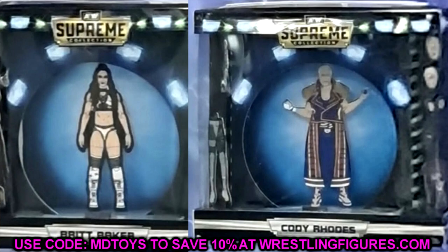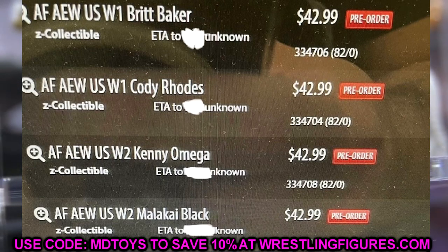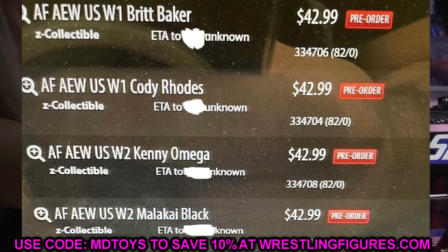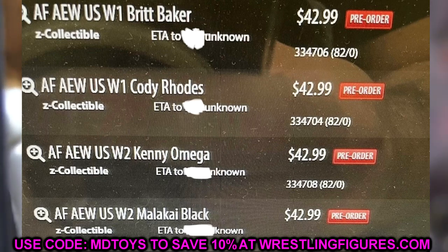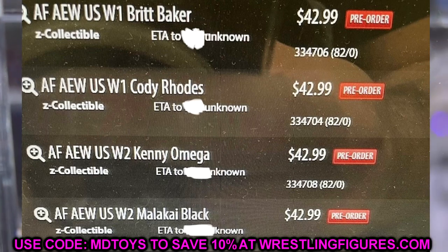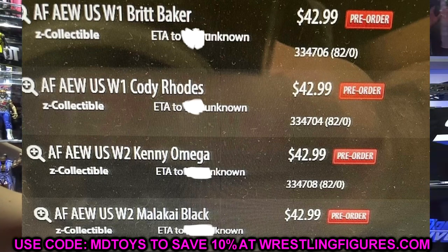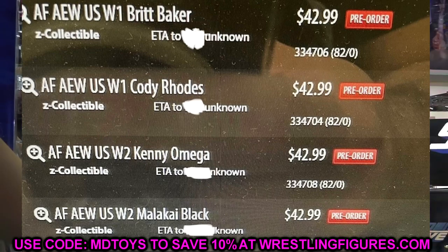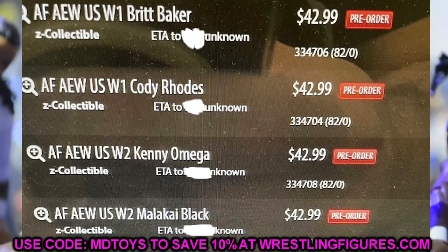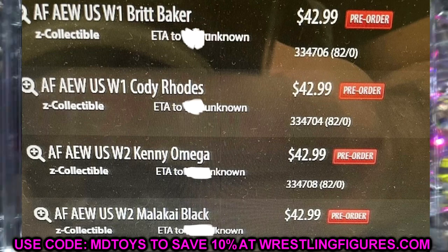Moving on to Series 2 — it's going to be none other than Kenny Omega and Malakai Black. This is actually a pre-order on GameStop now. From what I've seen in the comments, it sounds like you can only pre-order it in-store — you have to physically go to a GameStop, tell them you want to pre-order, and put five dollars down or something like that.